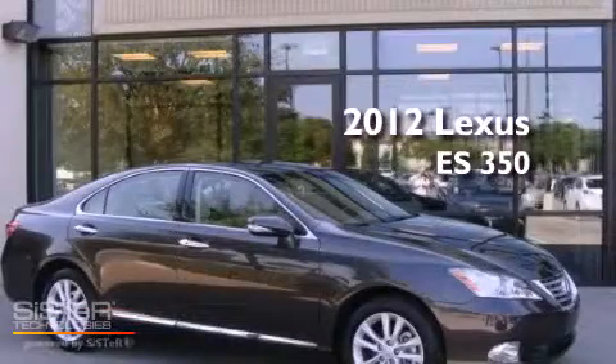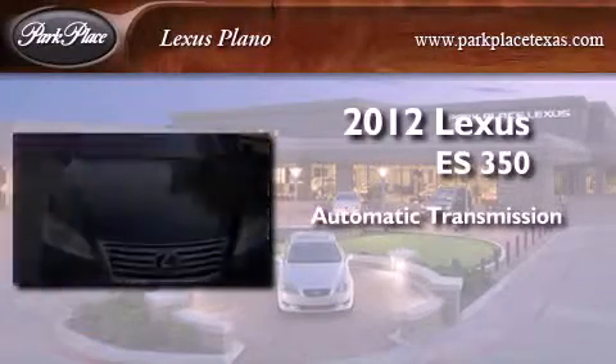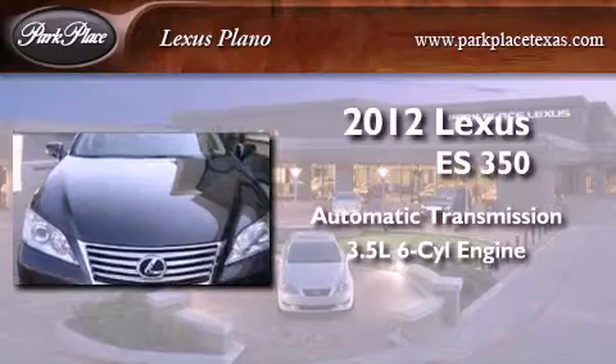This is a 2012 Lexus ES350. This four-door sedan has an automatic transmission and a 3.5-liter V6.